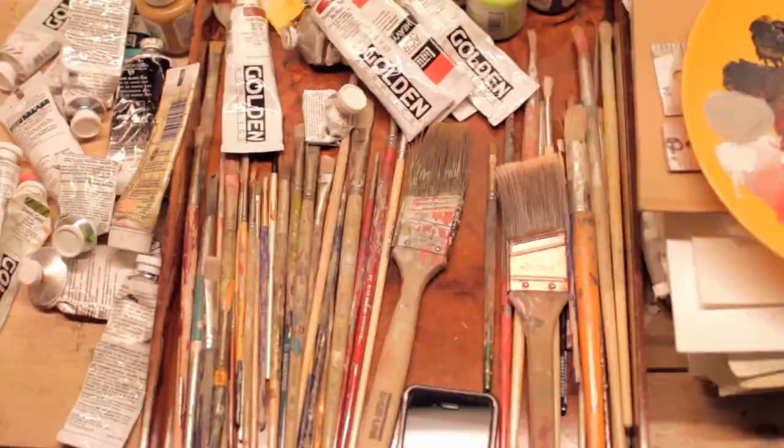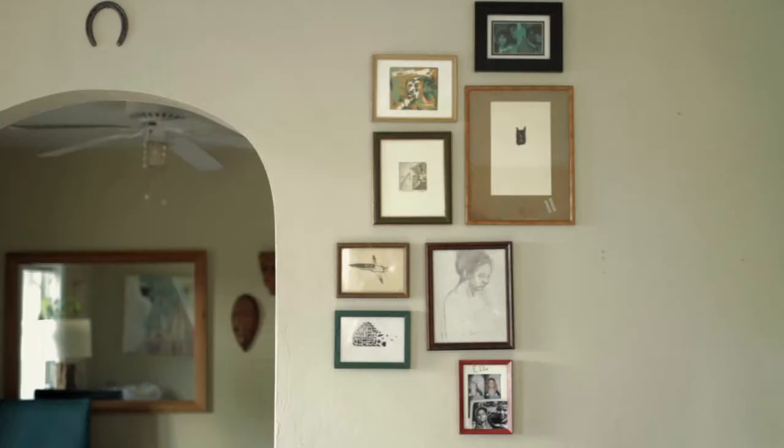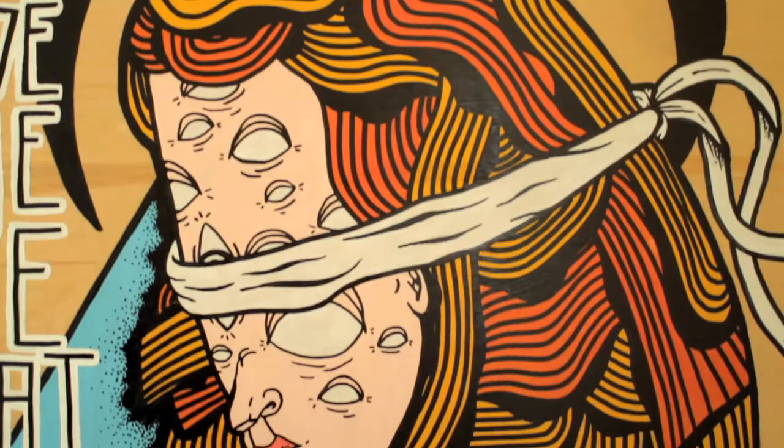For example, if someone comes in interested in a new art form like printmaking, we'll be able to set them up with the supplies that they need as well as connect them with local artists and educators in that field. In addition to providing supplies, we'll also be a great resource to connect community members with area artists — for example, if you're a business owner looking for a graphic designer for your logo, or an art lover looking for that perfect painting. We'll maintain a growing portfolio of work from artists all over the area for anyone to leaf through and find the right person for the job.